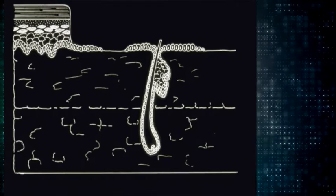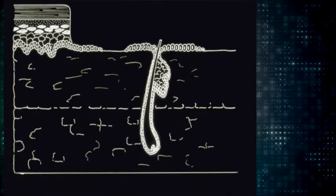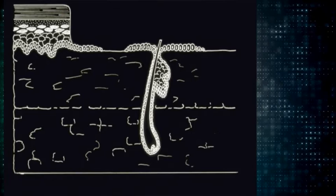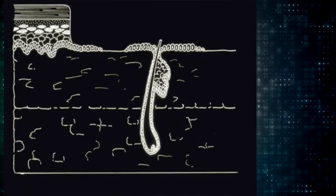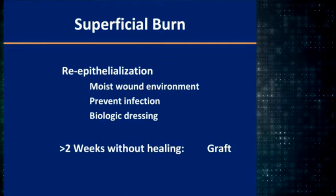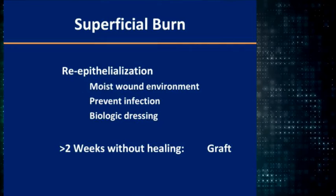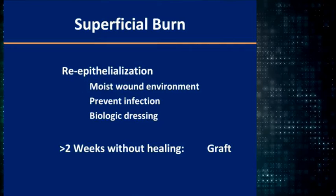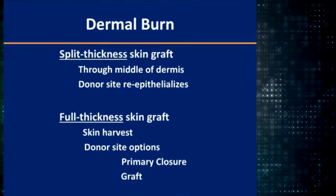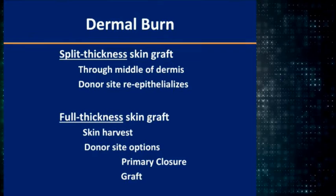Healing of the epithelium starts at the bottom cell of the epithelial layer and marches across the viable surface. The epithelium can go across a moist wound faster than if you allow it to dry and form a scab, because that dry wound impairs epithelialization. The epithelium will only migrate about a centimeter, but hair follicles allow the wound to heal further. More hair follicles means more rapid healing. The idea is to maintain a moist environment, prevent infection, and use a biologic dressing. If not healed within two weeks, go ahead and do a skin graft.